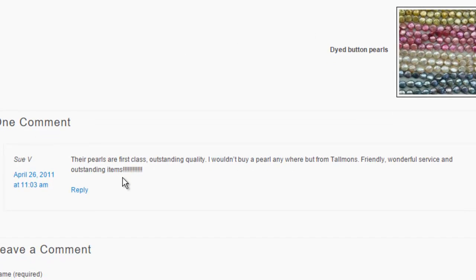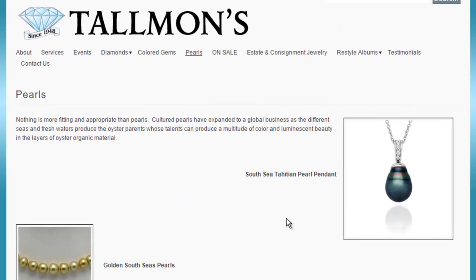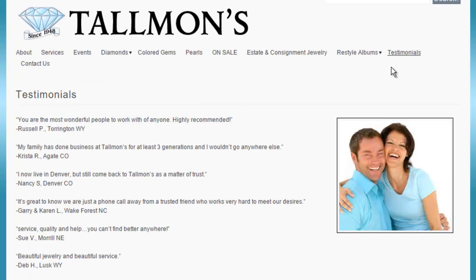Here's a comment that was obviously moderated and activated. It says 'Their pearls are first class, outstanding quality. I wouldn't buy a pearl anywhere but from Talman's. Friendly, wonderful service, and outstanding items.' That was left back in April 2011. They also have some testimonials — I like that they have the names and the town names with the testimonials. They're kind of short testimonials but at least they have them.